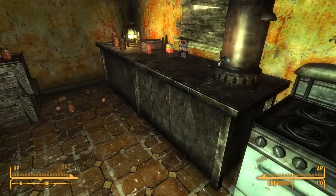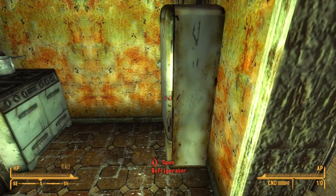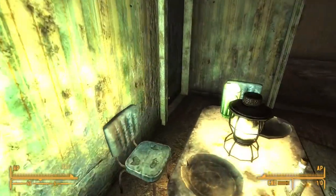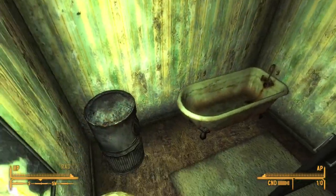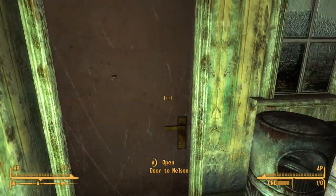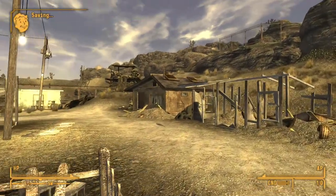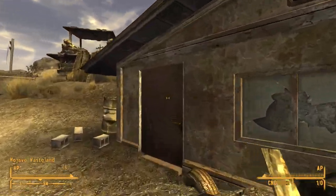Oh, is that a wasteland omelette? How lucky! That's not a deathclaw omelette, but still a pretty good omelette. The fridge is packing lots of stuff as well. There are cigarettes in the bathroom — not too bad. And another wee bunk bedroom. Excellent.